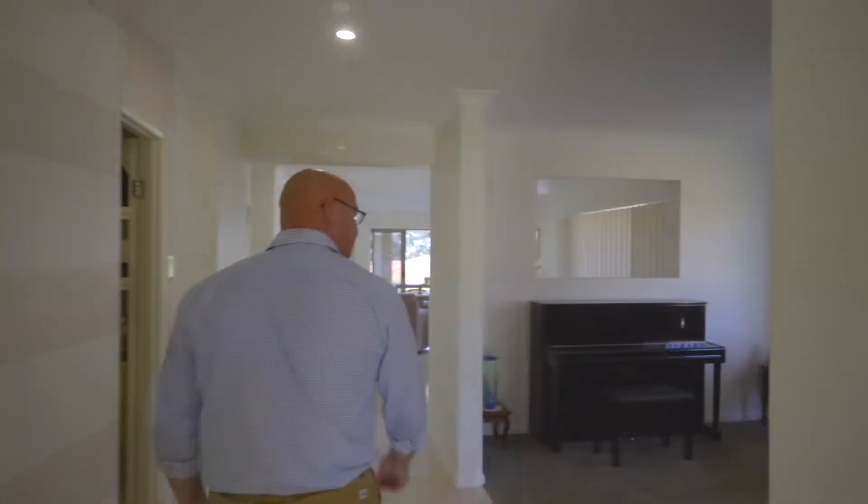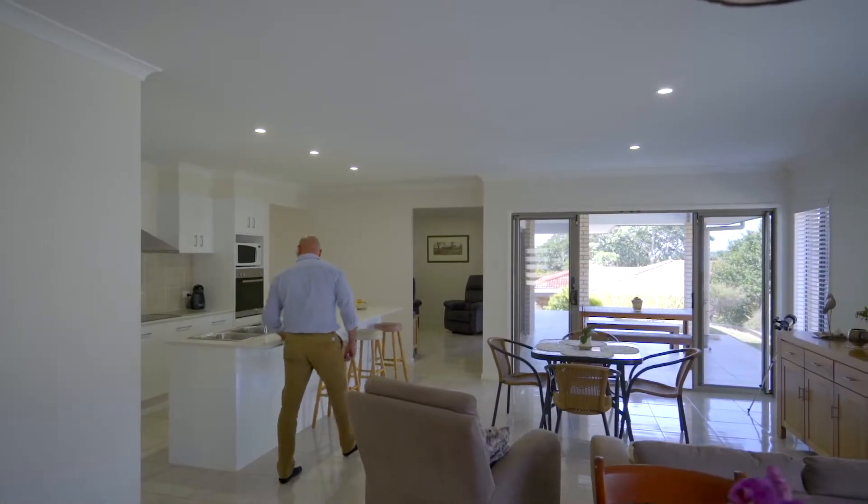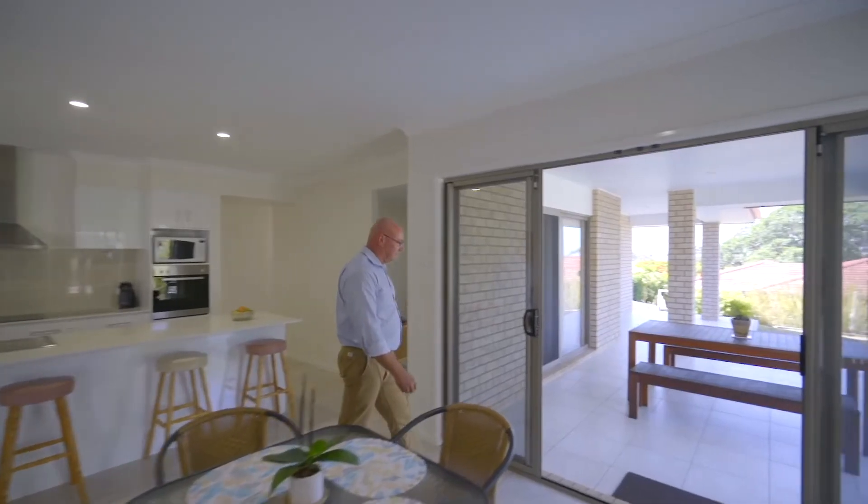From the moment you walk through the front door you get a feeling of the space and an appreciation for the detail put into the home. The open plan kitchen and family room leads out to the undercover alfresco area.